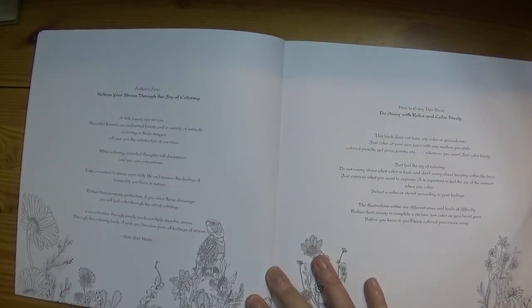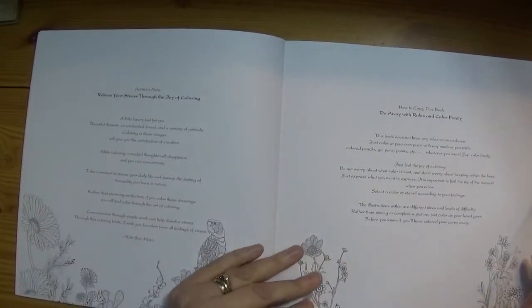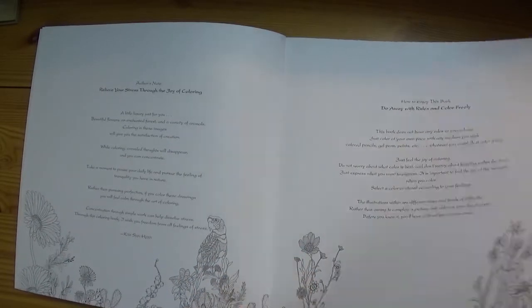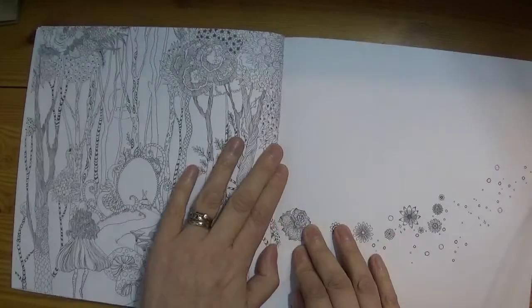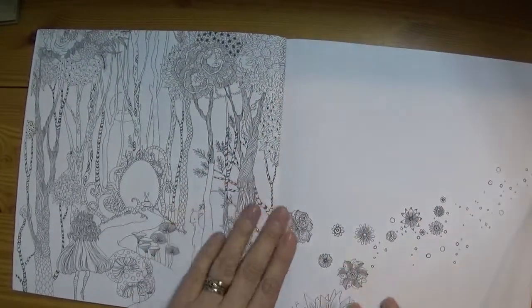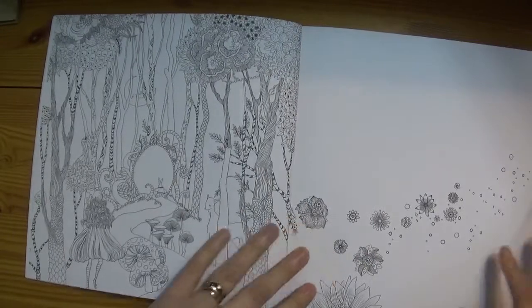Then there's an author's note — 'Relieve your stress through the joy of colouring' — and a little bit about that, and some tips on colouring freely and doing away with the rules. It's always good to have that reminder, because we do get a bit hung up. And then we get into this gorgeous imagery.